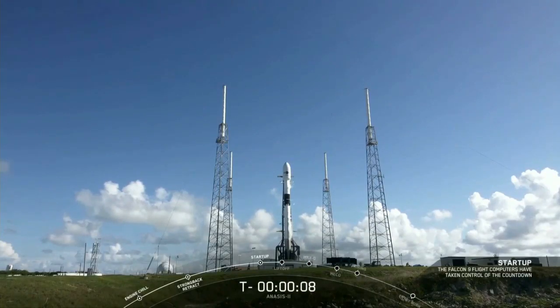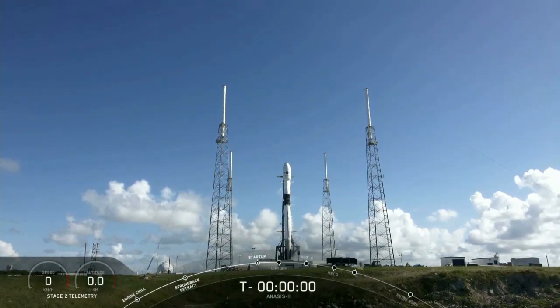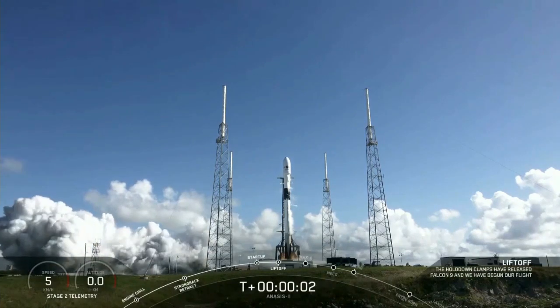Ten. Nine. Eight. Seven. Six. Five. Four. Three. Two. One. Zero. Ignition. Liftoff.